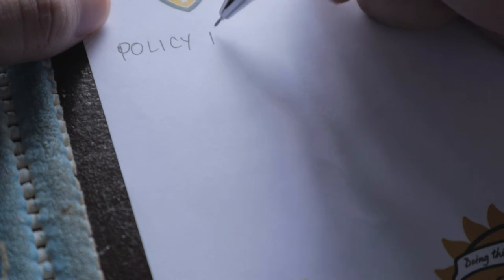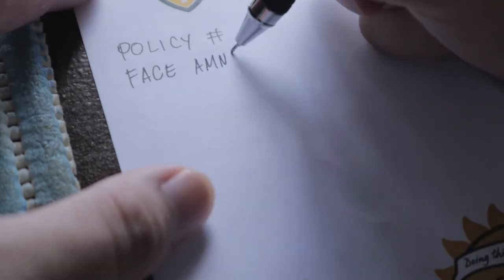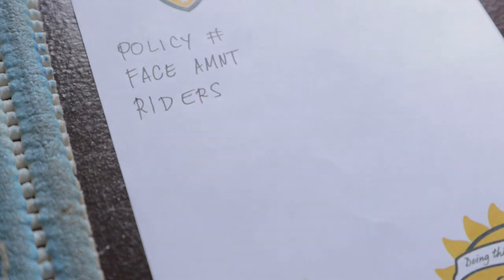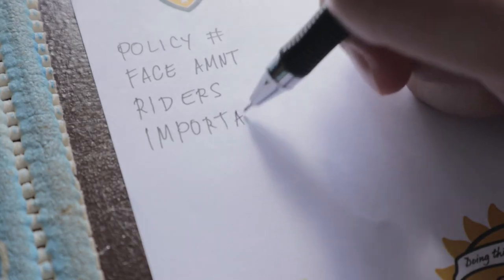Number five, and the most important for me, is to ask your advisor to make a summary of your policy. Have them write on one piece of paper a summary of your policy so that with just one look, you already know the things you need to know about your policy — you don't have to search through different pages of your contract. Write down the following: policy number, face amount — this is the insurance value of the policy — and riders and their corresponding values, which are the additional benefits beyond the death benefit.